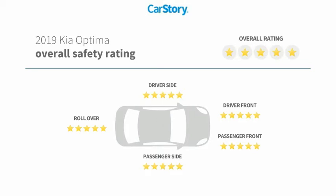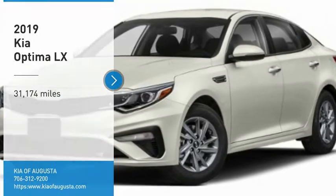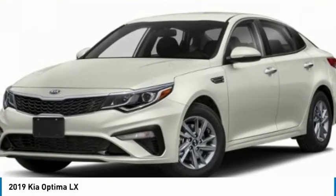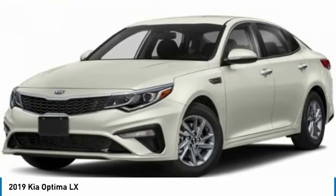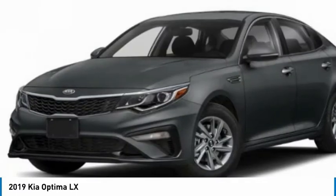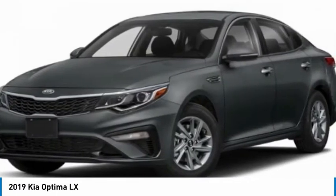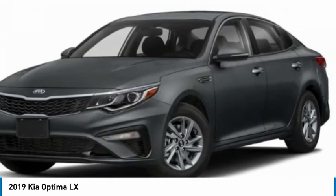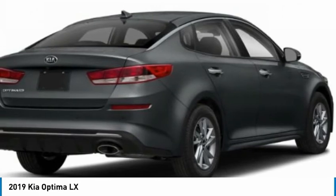Come test drive the 2019 Optima. The all-new Kia Optima offers a new level of style and performance. Features from Kia include engine management systems like direct injection and turbocharging, which enhance performance without sacrificing fuel efficiency. Its smooth flowing lines speak of grace and style and offer a strong hint of European luxury.